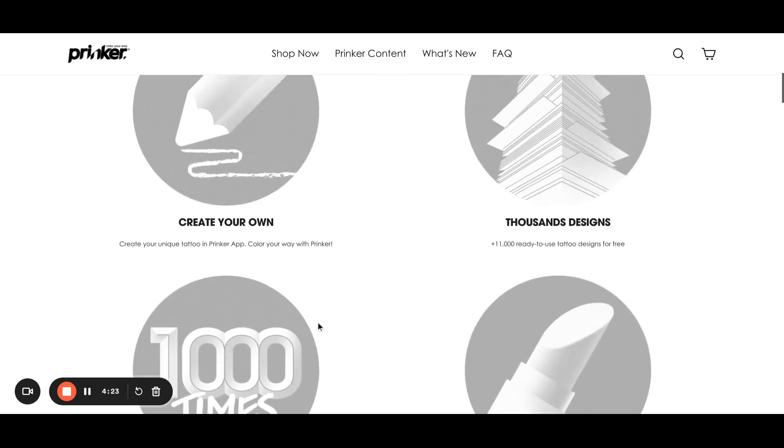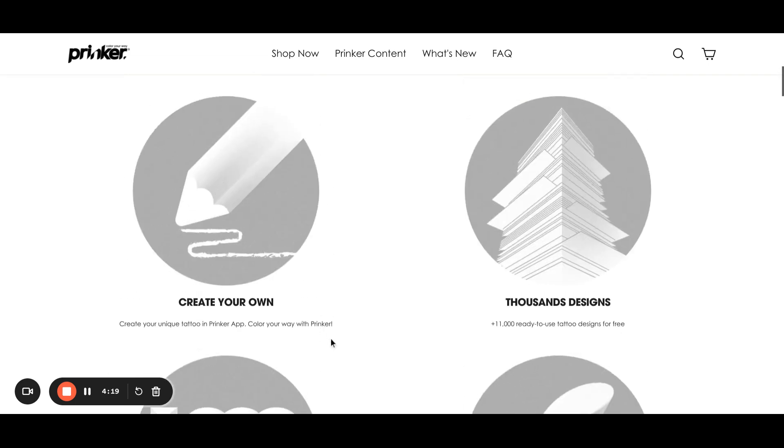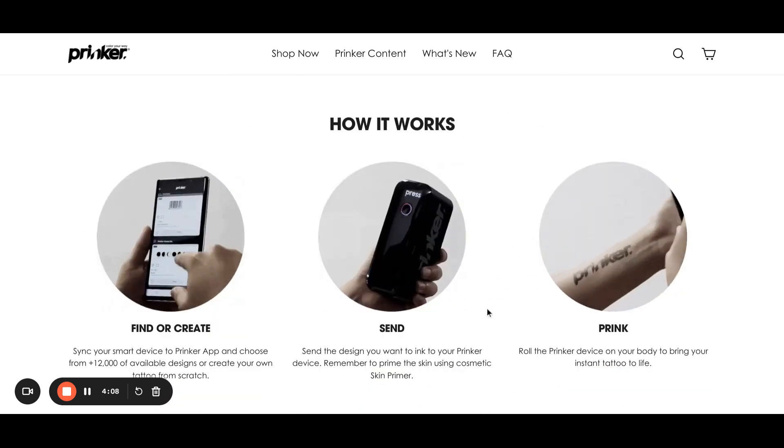They use cosmetic ink, so they're proven to be healthy and can last without any issue on your body for a few days. It's possible to create your own designs, but they also have a big library of readily available designs.